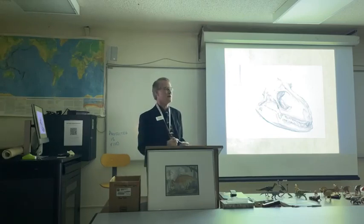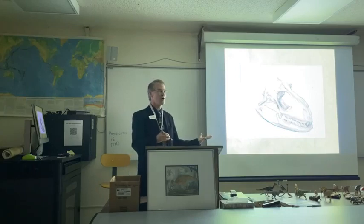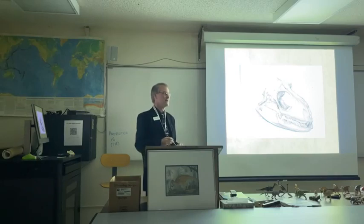This has given paleo-artists the heebie-jeebies ever since the time of Benjamin Waterhouse Hawkins. How wrong are we getting it? We had no clue how to reconstruct the texture of the living dinosaur — at least we didn't until 1908.